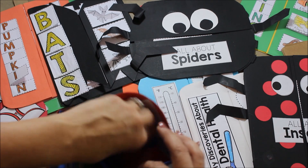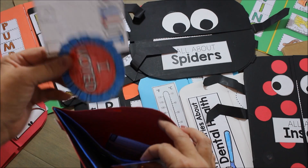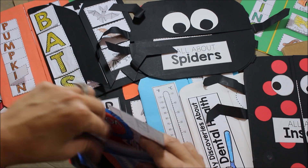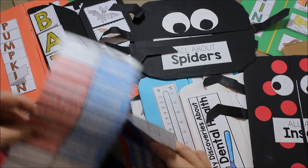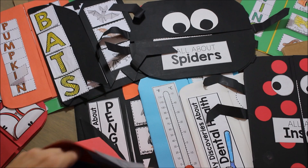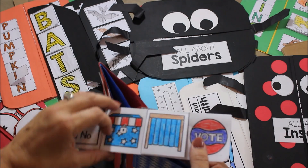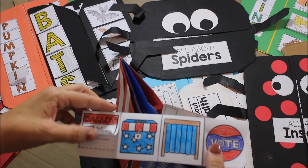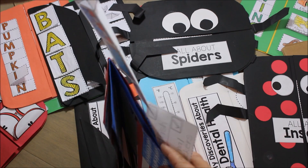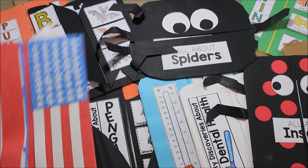They actually do a class election — not for president, but for something like what type of snack we want to have. It gives you suggestions on what you can do. They do their official ballot and learn the vocabulary words for Election Day — things that they will be seeing and hearing around them at that time.